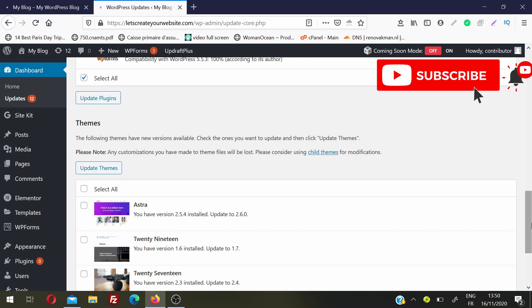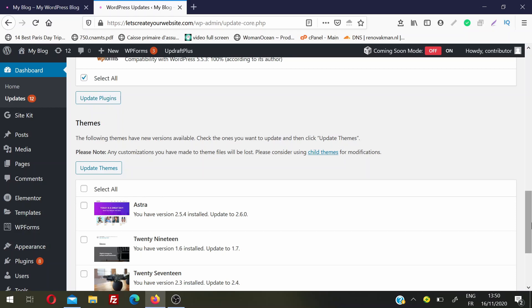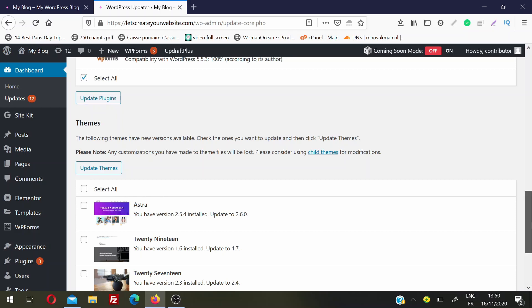But as I told you, we will do this the right way. The quick approach of selecting all and updating at once is not the right procedure, because if something bad happens it will be very hard to identify which update broke your website. So instead of selecting all and updating them at once, we will update one by one.